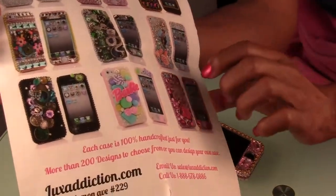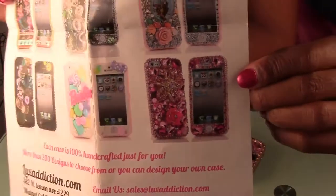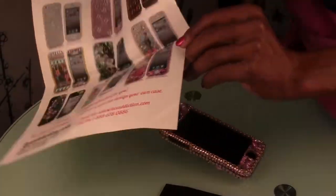And I believe, yeah, here is the one that I got right there. I hope this video is coming out okay.